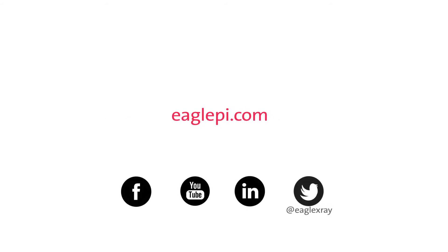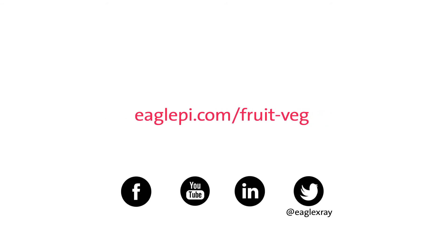Protect your products and your brand. Advance your fruit and vegetable line with Eagle. Visit EaglePI.com/fruit-veg to find the X-ray solution that's right for your line.